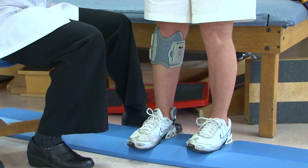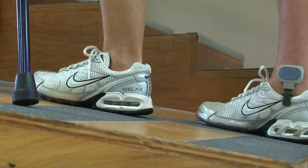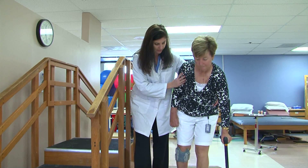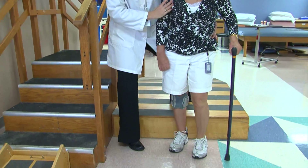The technology allowed Betty to have more normal movement patterns so that when she was walking her pattern was more efficient. She was able to walk better on uneven surfaces and go up and down the stairs better. The technology provides the ability to allow her leg to move properly when she's coming down the stairs, so she's safer and more coordinated.